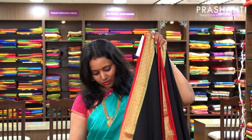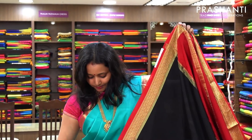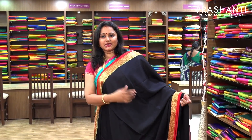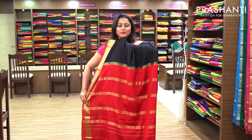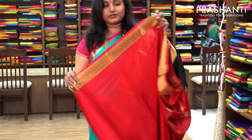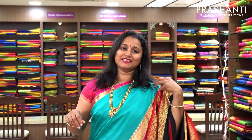The next one is a reverse combination — it's black with red, with a beautiful border. The entire body is woven in black with red borders on both sides, woven in golden zari. And a seer mundi pallu — a beautiful and subtle pallu. This has got a contrast blouse in red. Priced at 5,700.